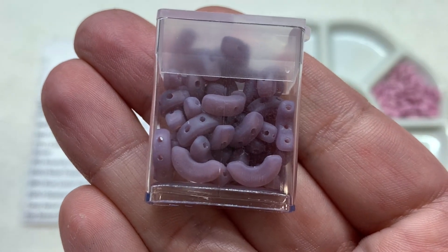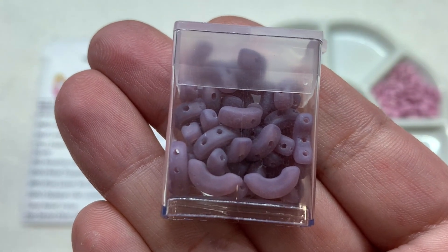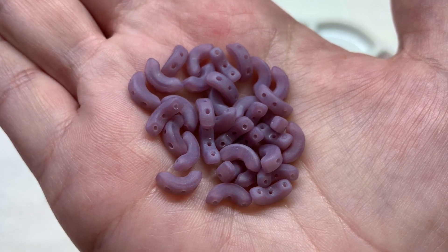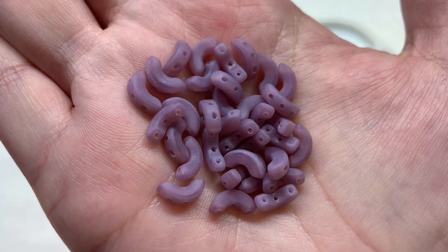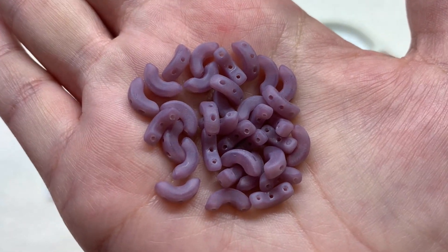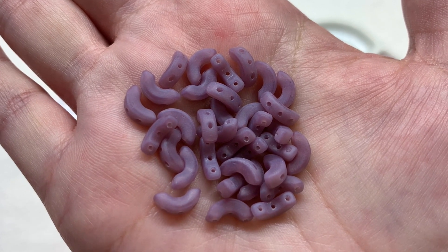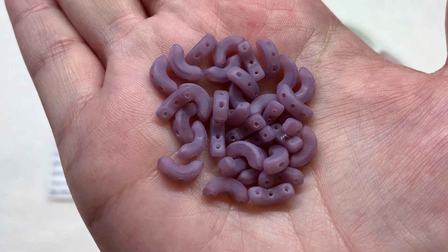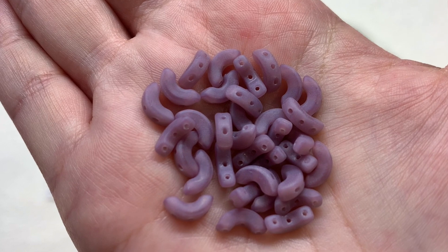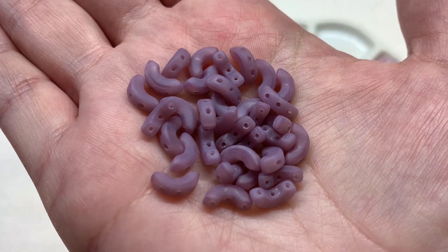Our second container holds the Arcos Parpuka shape — seven grams in the frost Parm matte variety. 'Parm' is a French term that translates to mauve, and you can see these are definitely a mauve-like dusky pinkish-purple tone with a frosted, less glossy matte finish. These are in an almost semi-circular arc shape with three holes: one through the center and the other two going up and down either side.